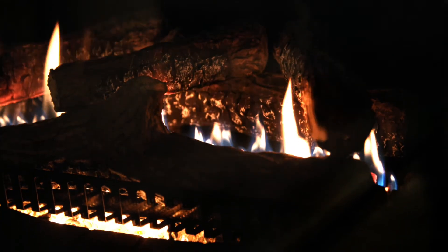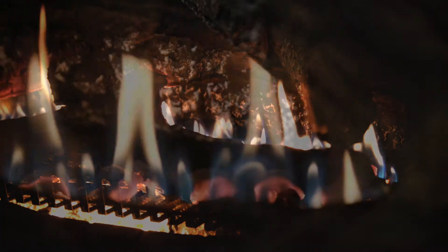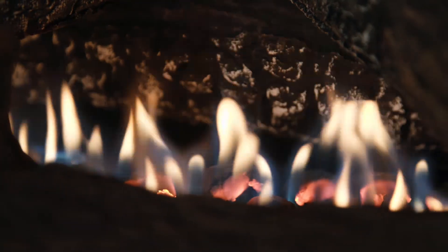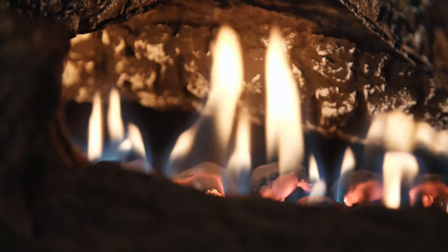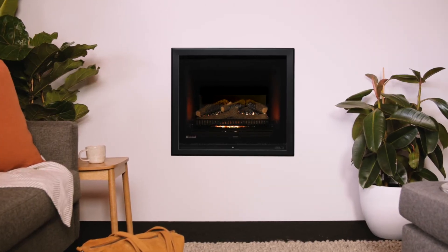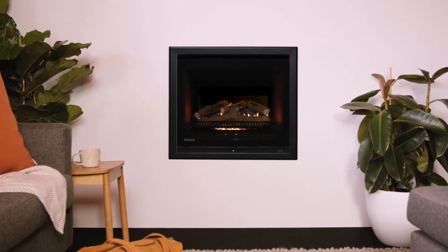The Rinnai Ember has unrivalled luxury design features. Slim frames and a large viewable flame area ensure the impressive flames are the focal point of the fire. Available in two different widths with a choice of frame colours and burn media options.